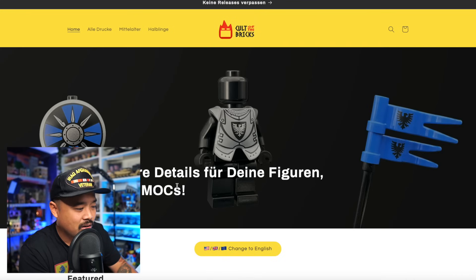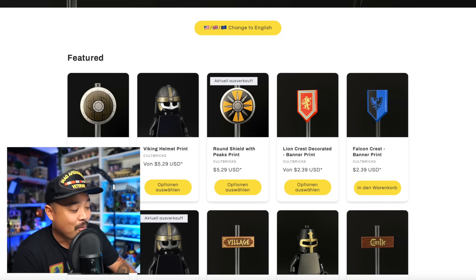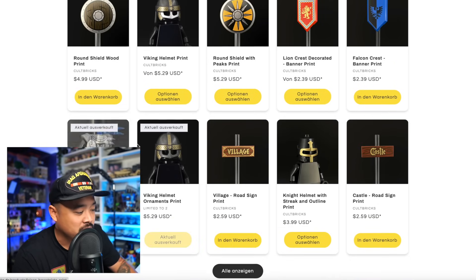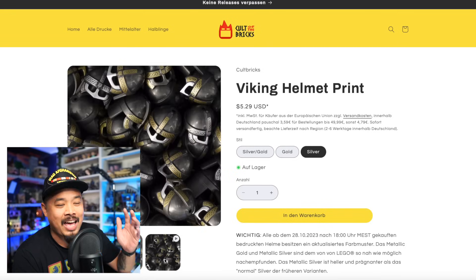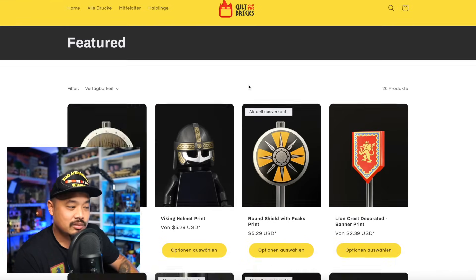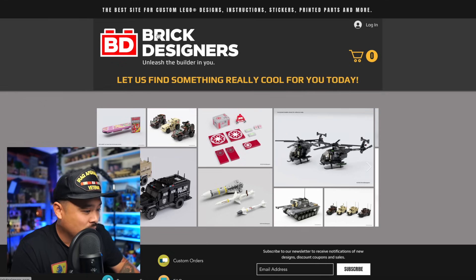Since I'm here — Cult Bricks. I recently picked up some stuff from them and haven't opened it yet. It looks like they restocked a bunch of things. I probably should open my box — I've had it sealed because I wanted to save it for my next castle video, so stay tuned for that.